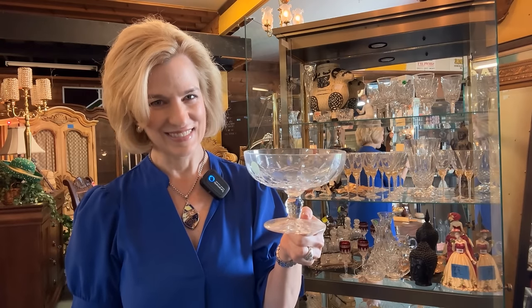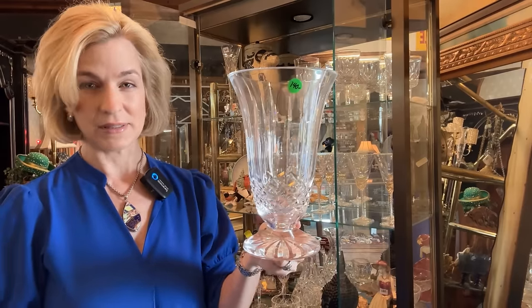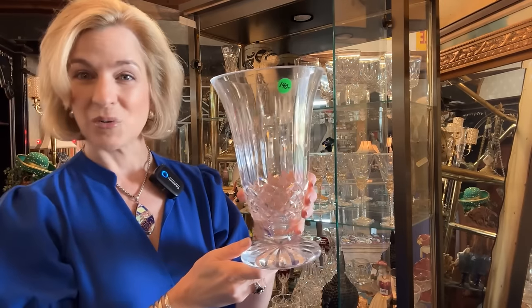Next time you're looking for a great gift, think about a consignment store. This Waterford Crystal 12-inch Lismore vase is $140. Anything comparable on the Waterford website is $500 and up. What a great gift. Birds are always fun to add to your side table.